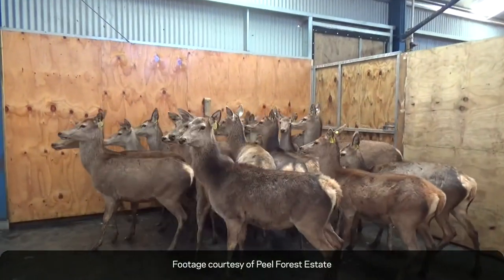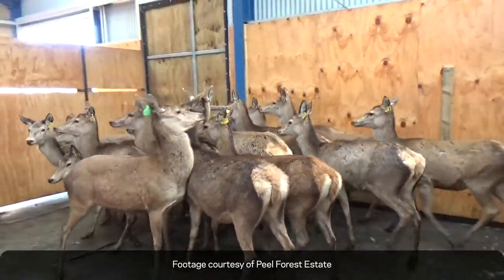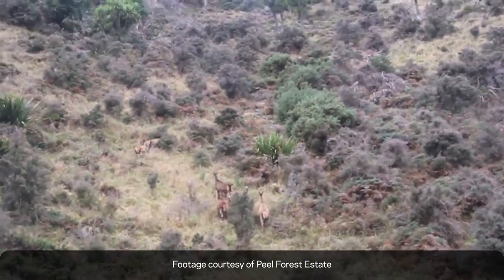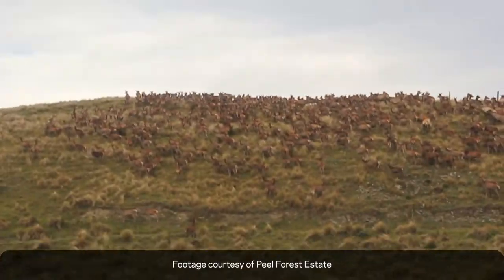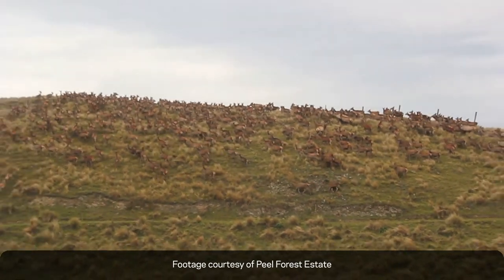At Peel Forest Estate all our deer have electronic EID tags. We use Gallagher equipment to record every facet of the work that happens here — whether it's animal health, weights, grouping, pedigree analysis, comments and drafting. We have a very accurate data collection system which we then analyze on either the Gallagher APS software or ServitIQ.